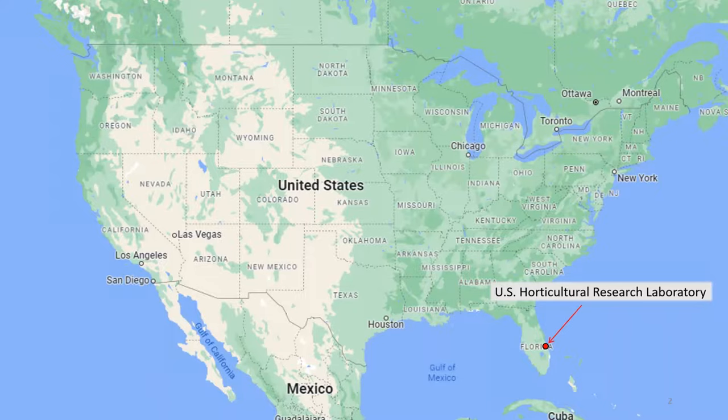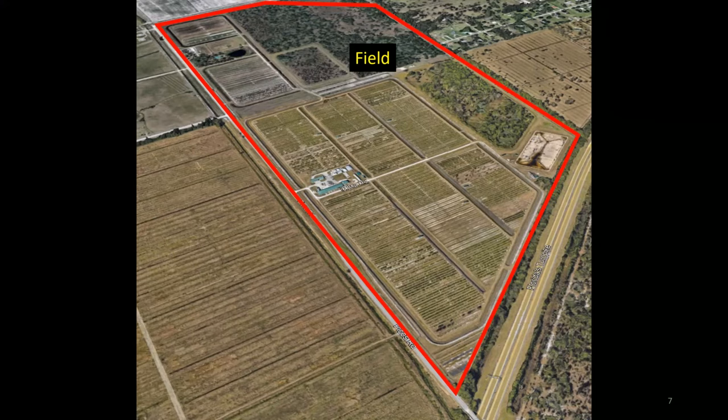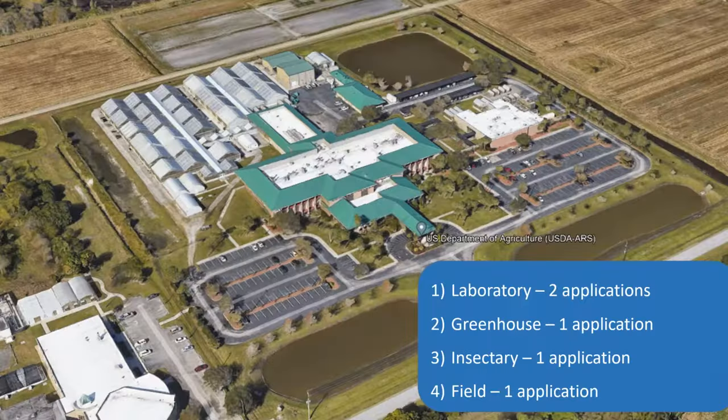The lab is located in Fort Pierce, Florida, which is about a little over halfway down the Florida Peninsula on the Atlantic side. The research complex includes laboratories, a greenhouse range, and an insectary. We have an insectary because some of the research is on insect pests of horticulture crops, and the insectary rears these insects so that a steady supply is available for the research projects. There's also a farm site about a mile away, and most of the plantings are citrus research plots, though there are some vegetable plots. I'm going to present five projects that use DOE, selected to provide a wide range of examples — lab, greenhouse, insectary, and field applications.